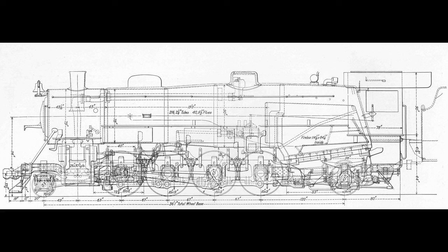Subcommittees representing the Builders Committee and the Railroad Committee were present to review each drawing as it was completed. The various members of each committee, with their various preferences, points of view, and opinions, resulted in a seemingly never-ending stream of revisions.